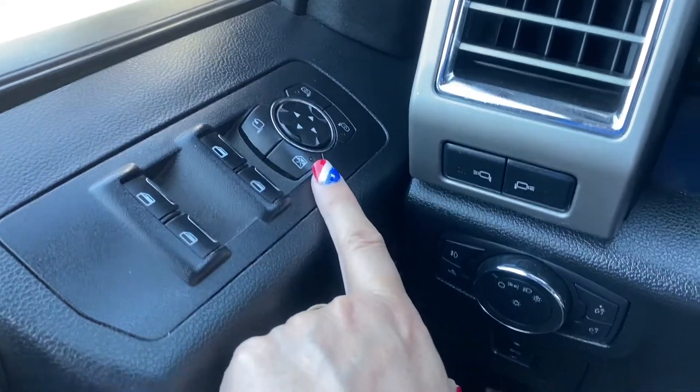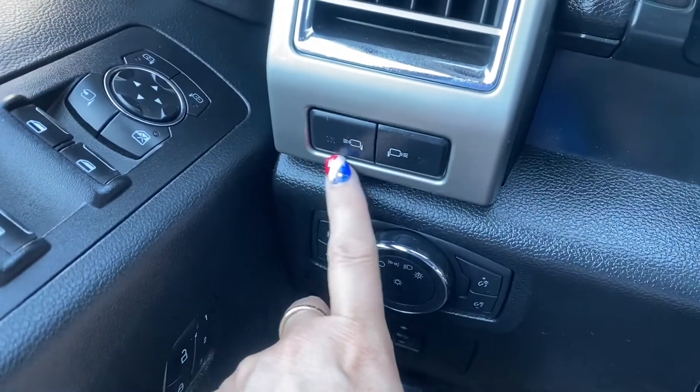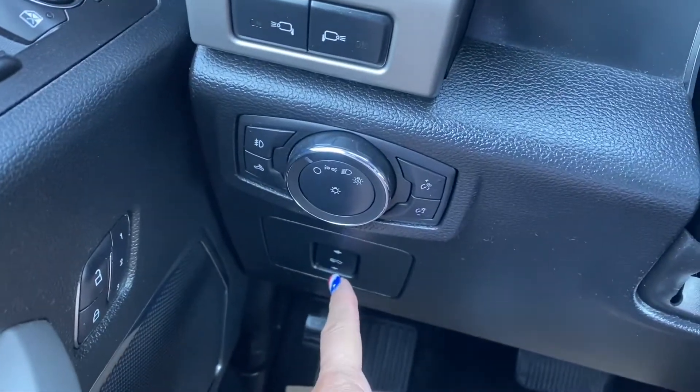Now let's have a look inside. The vehicle has power windows, power mirrors, power locks, seat memory, side mirror LED spotlights, fully automatic headlights, and pedal adjustment.